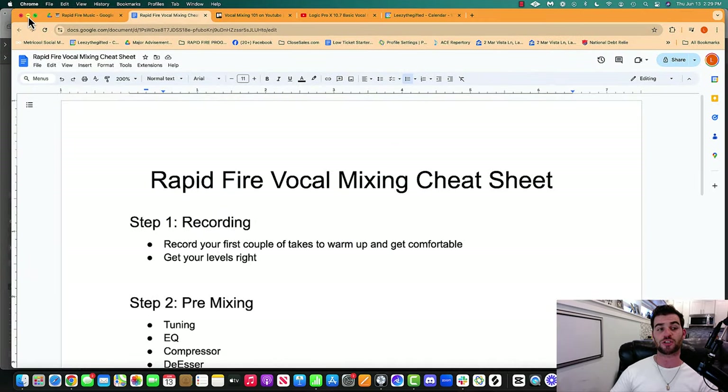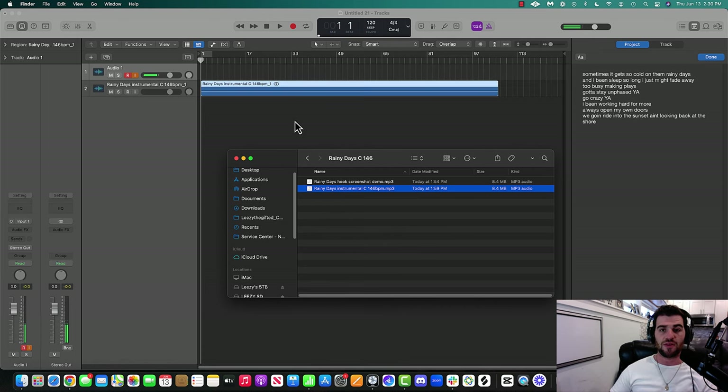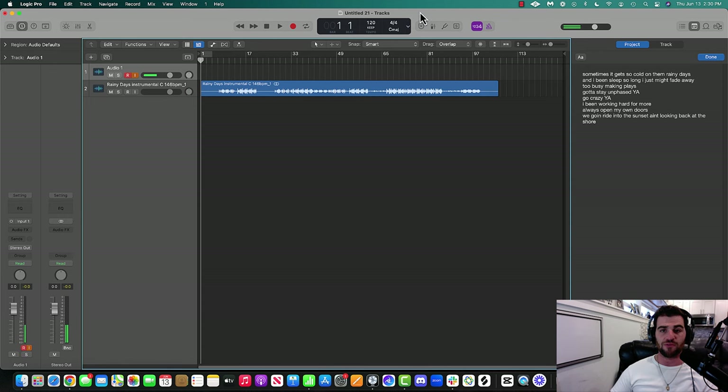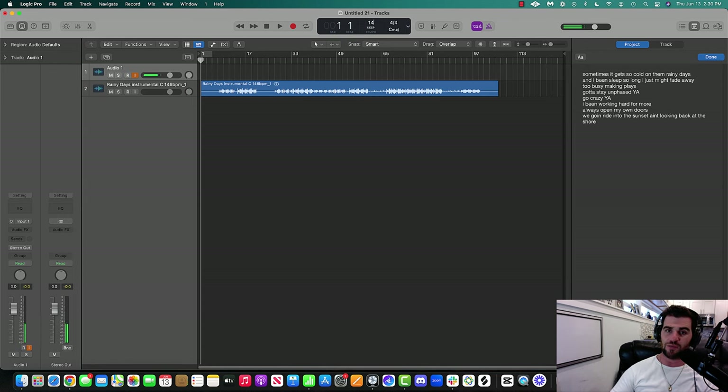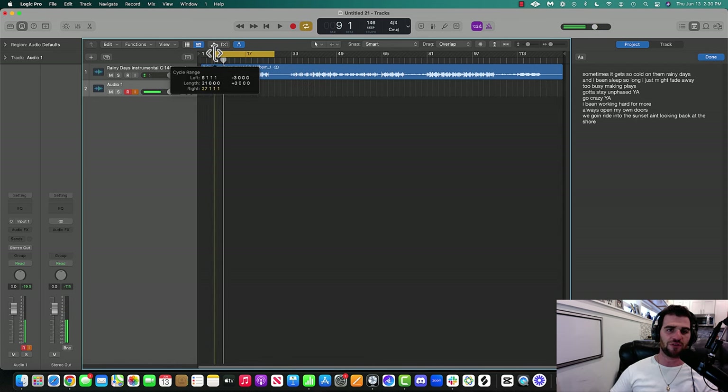I'm personally using Logic Pro, but this training does not matter what DAW you're in — it literally does not make a difference. I'm going to take the beat that I fully produced, drag it in, and then change the BPM of my session to match the BPM of the beat. I've got my lyrics here as well. I'll find where the beat starts, put a loop, and give myself a little lead-in.